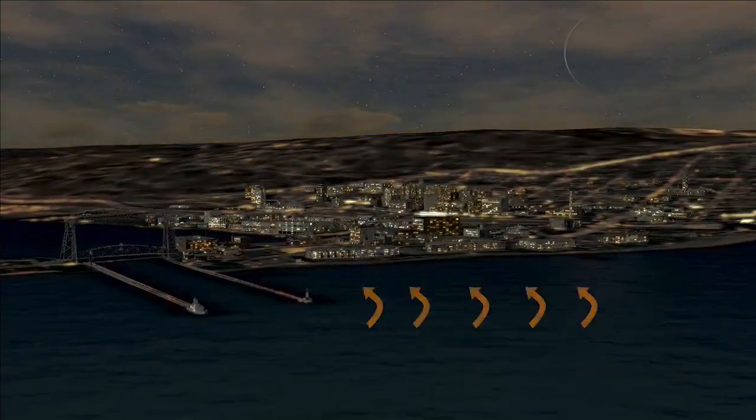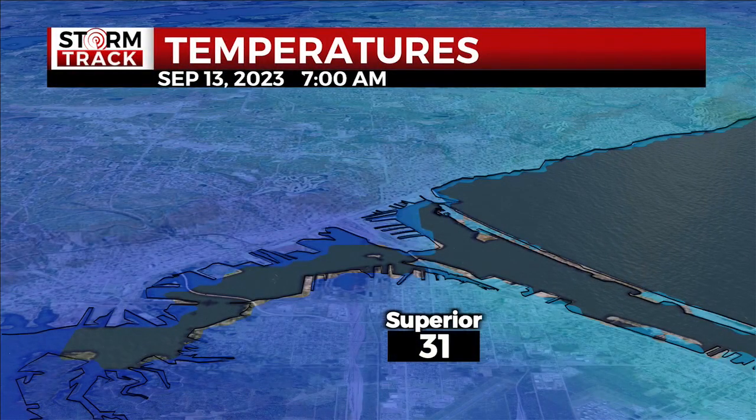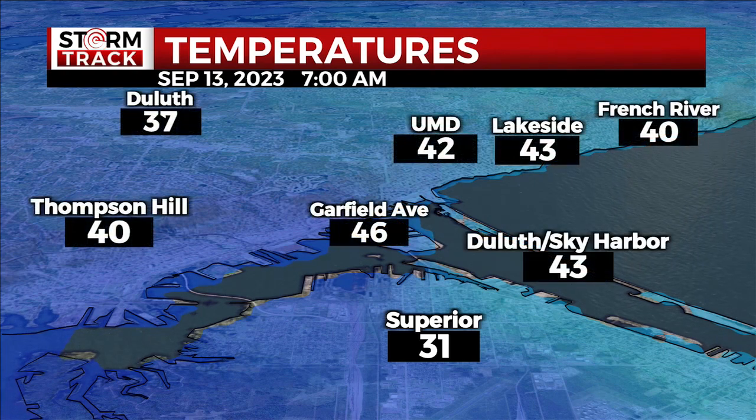Lake Superior can also be a source of warmth overnight. On the morning of September 13th, Superior had its first freeze of the season, but temps near the lake stayed over 10 degrees higher, in the 40s. So Lake Superior's influence on our temperatures is nuanced and constantly changing — but that's one of the things we love about the greatest of the Great Lakes.